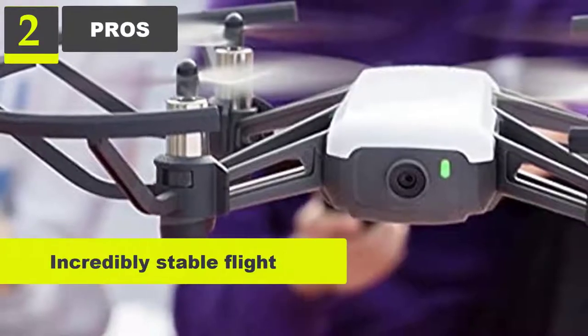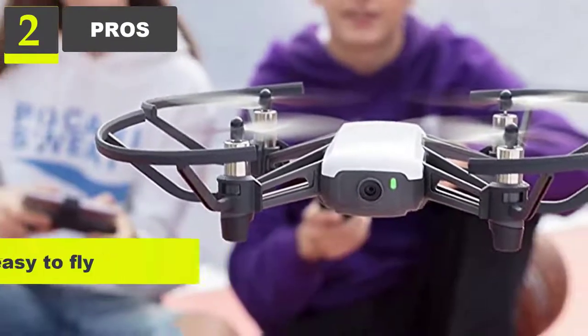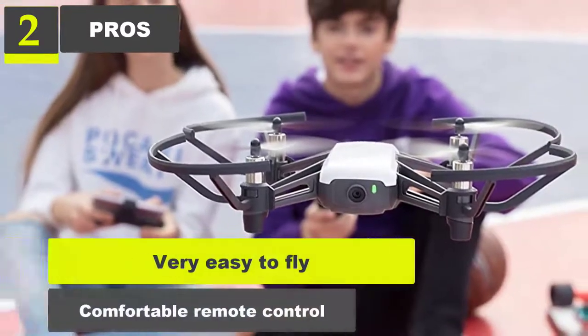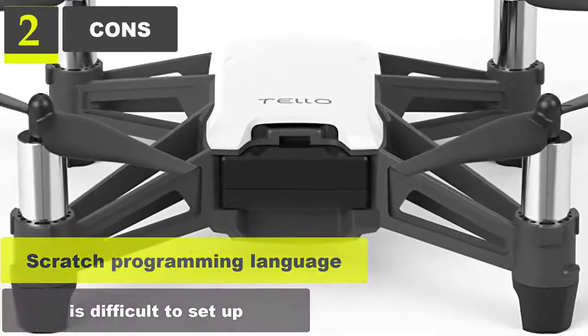Pros: Incredibly stable flight, camera and real-time video feed, very easy to fly, comfortable remote control. Cons: Scratch programming language is difficult to set up.